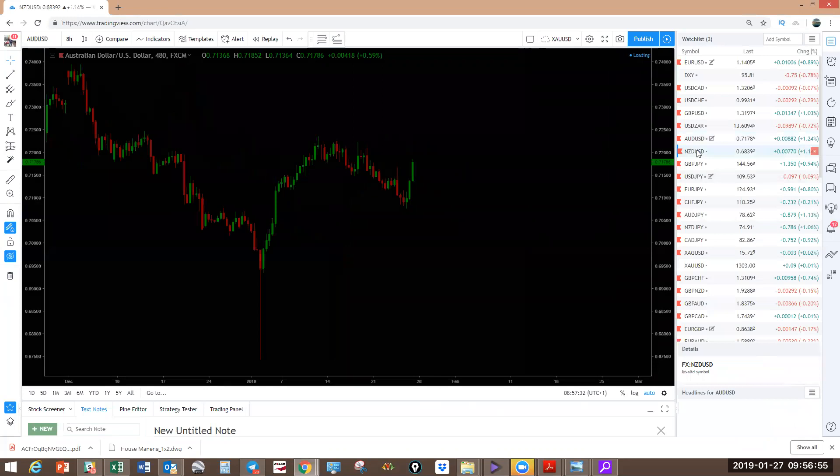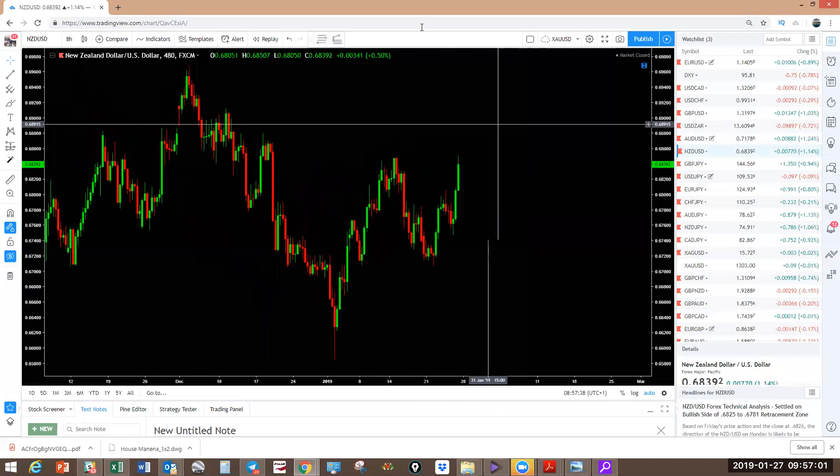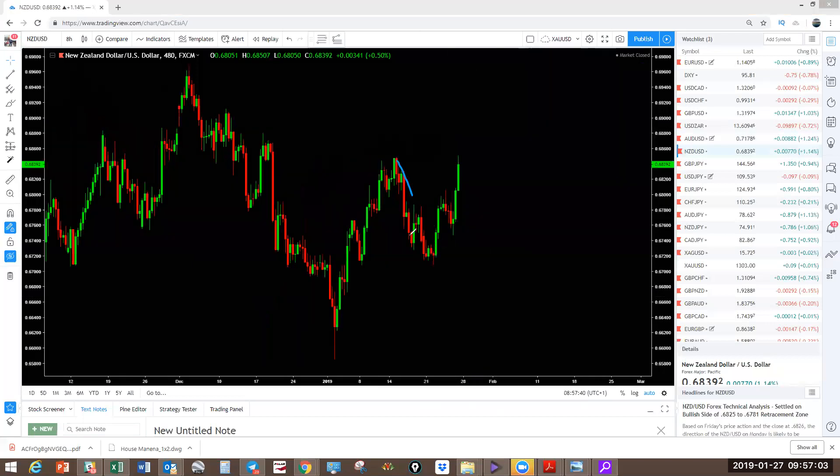NZDUSD — same. New Zealand was pulling back exactly as I showed in the video last week — pulling back a little bit more and now we've got a push up. Expecting this to correct here and push higher.